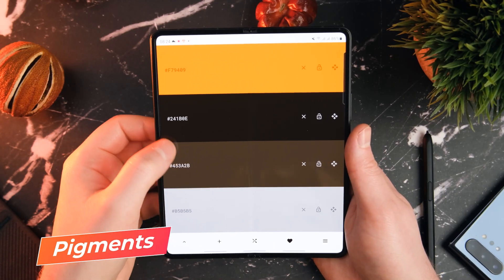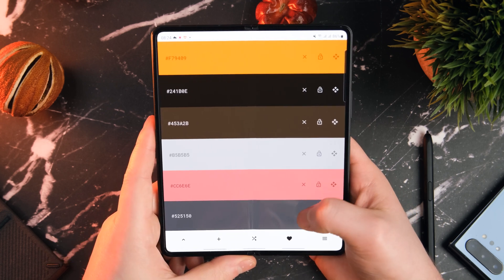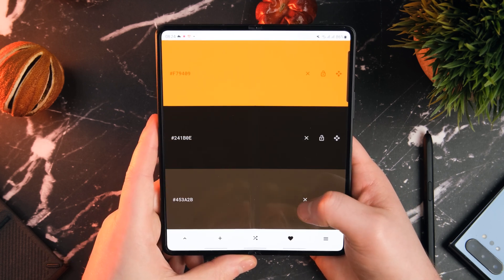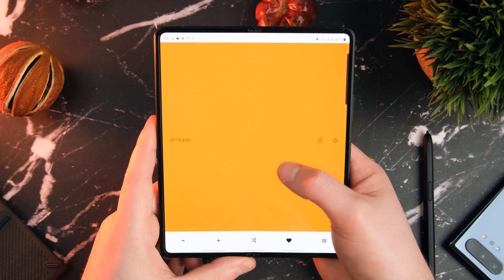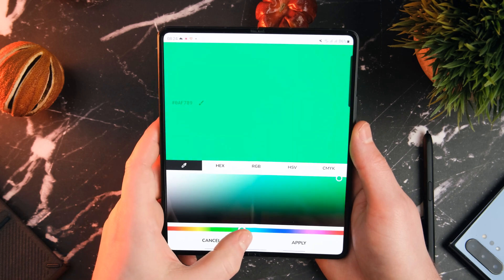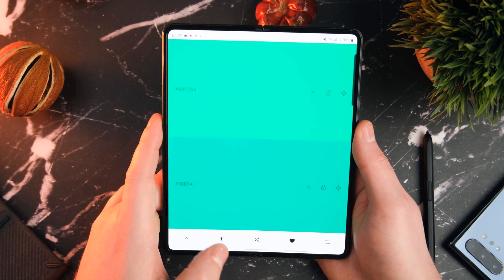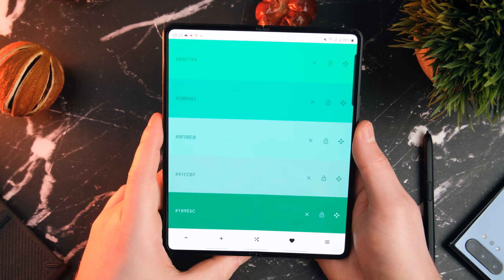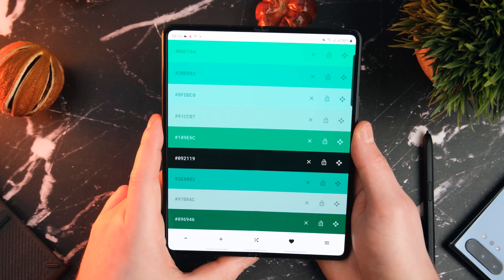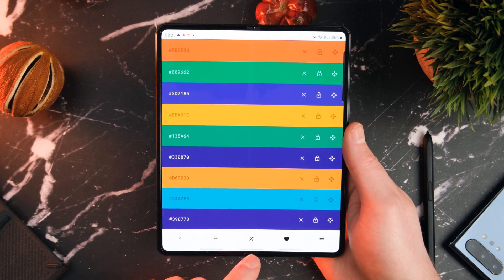Next up is an app essential for all creators and designers. This one is called Pigments. It's a very simple app, but it does a lot of groundwork for you — this is personally how I built my whole TechEdEasy branding. Basically, you input a color as your starting point and then tap the plus button, and it'll bring up other recommendations that fit in with that initial starting palette. If you are a graphic designer, this could actually prove to be a really essential tool for your workflow.